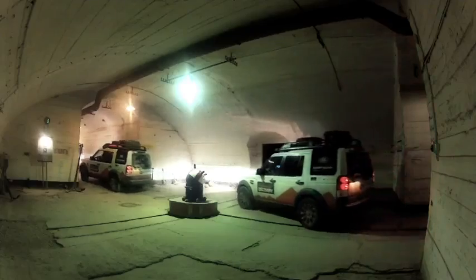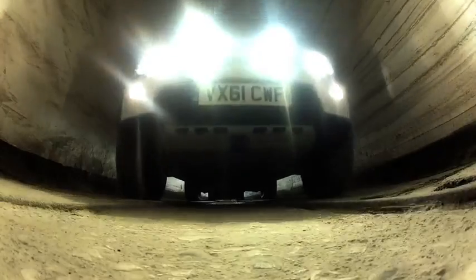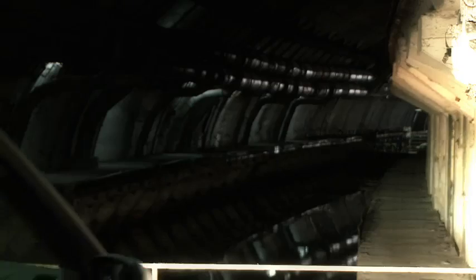We've got pretty special permission to drive under here. In fact, the last people who drove through these tunnels were film stars Sean Bean and Christian Slater, who were filming here. And this place really does have the feel of a Bond set, of a set from one of the Bourne movies.